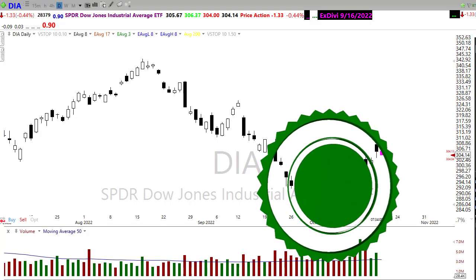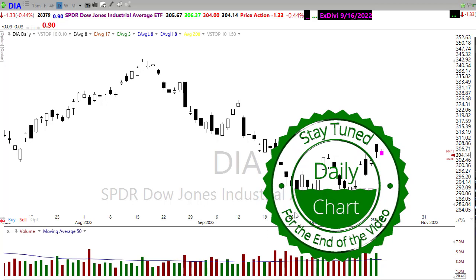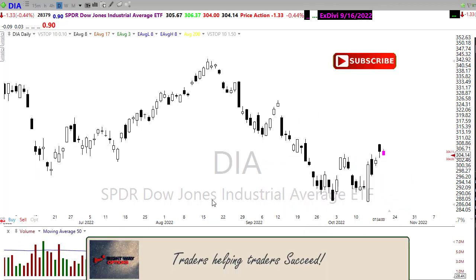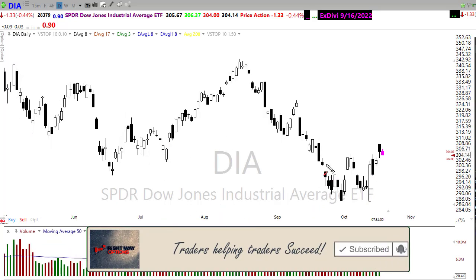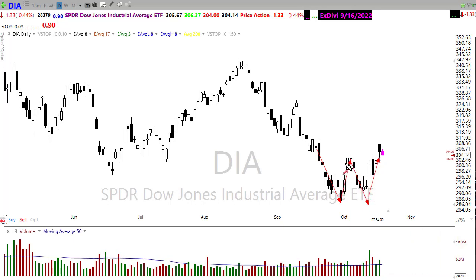Good morning once again everyone, thanks so much for being here. Let's take a peek at these charts and see if we can gain some information about how we might want to approach the market for today. Looking at the Diamonds, we have an interesting pattern here — a W formation in the chart. We broke through that resistance yesterday on that move. The question to be answered is: can we hold this area as price support? If we can, we may start an upside trend. You'll notice we've broken the downside trend, so if we can hold that higher low, we would look for more upside.